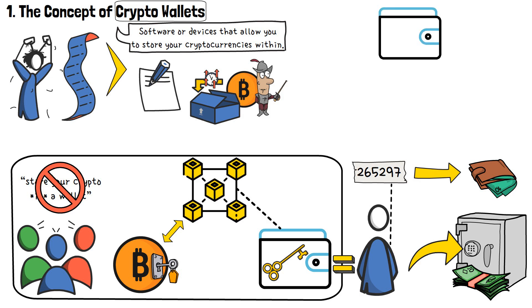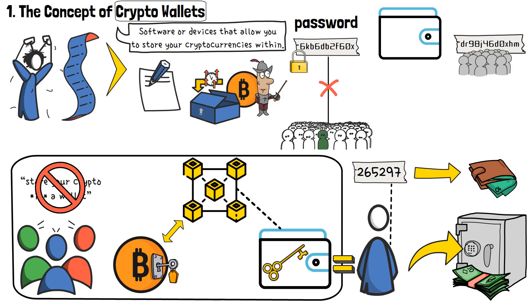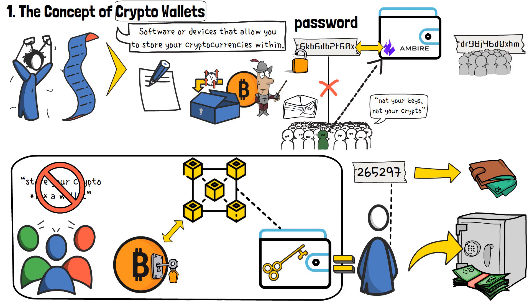This is why all wallets, no matter their type, have two special number and letter combinations associated with them: a private key and a public key. Your private keys are like your password. As the term implies, they're completely private and should never be shared with anyone. If people found out your private keys, they could steal your cryptocurrencies very easily. This is where the expression 'not your keys, not your crypto' comes from as well. Many wallet providers offer crypto storage services to their clients, but in reality and at the end of the day, these companies hold your private keys for you. So if anything bad would happen, you wouldn't have the ability to recover your lost funds.